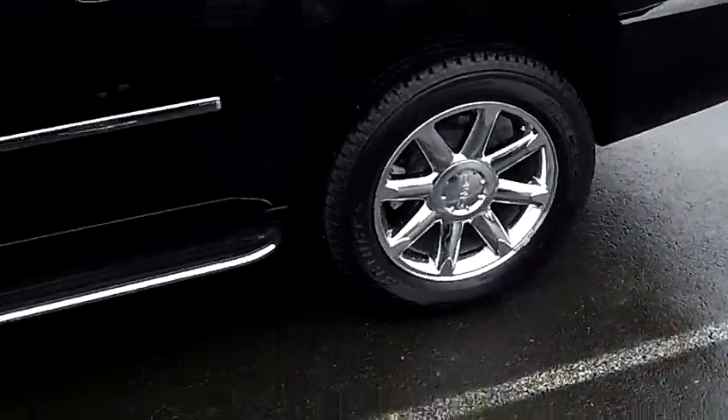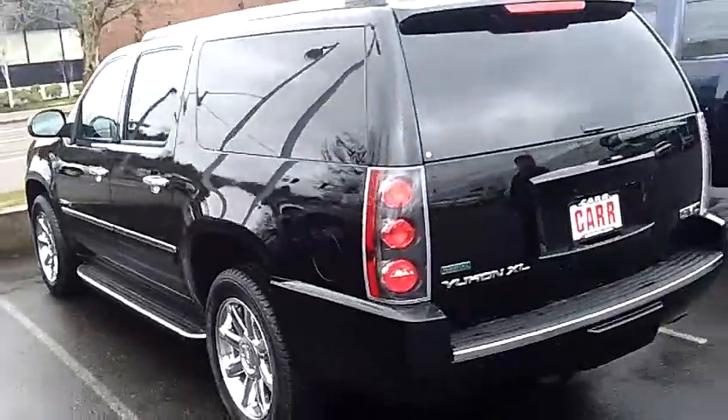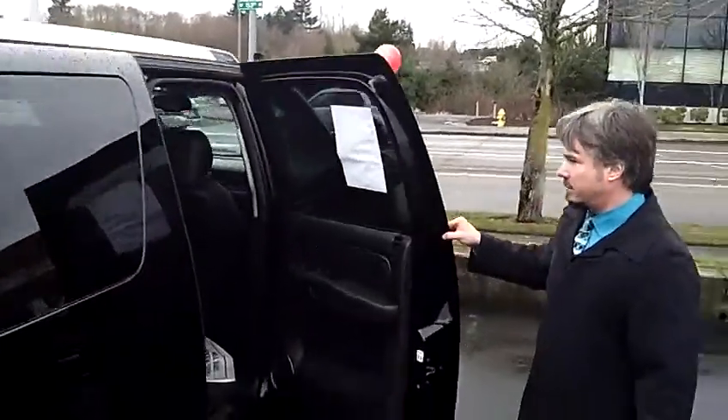This is a beautiful vehicle, great paint, has the rear sensors for backing up, running boards, alloy wheels, tinted windows.